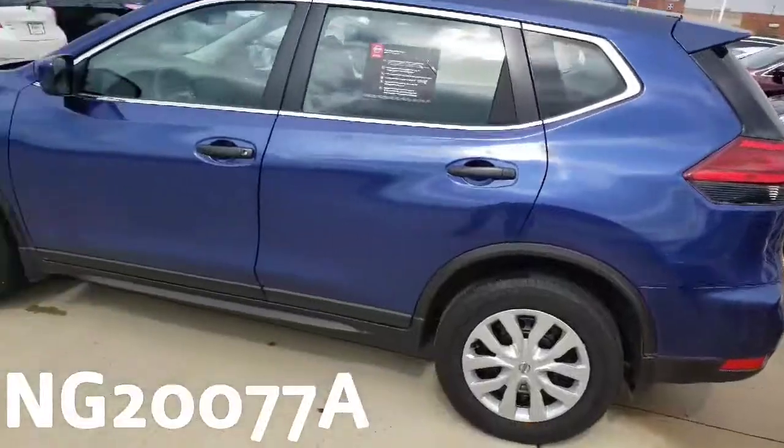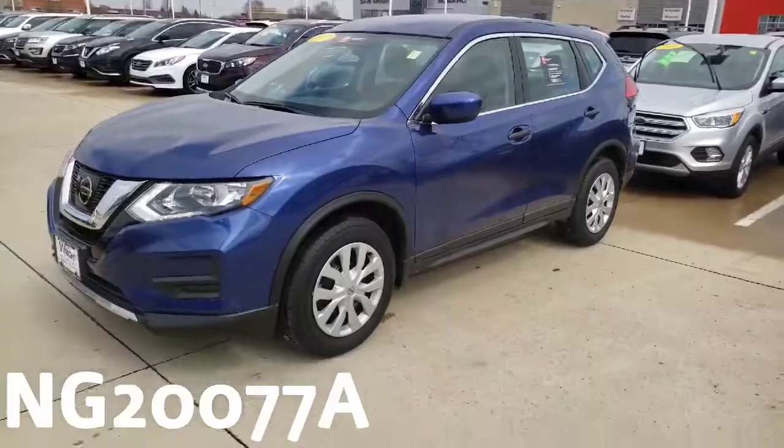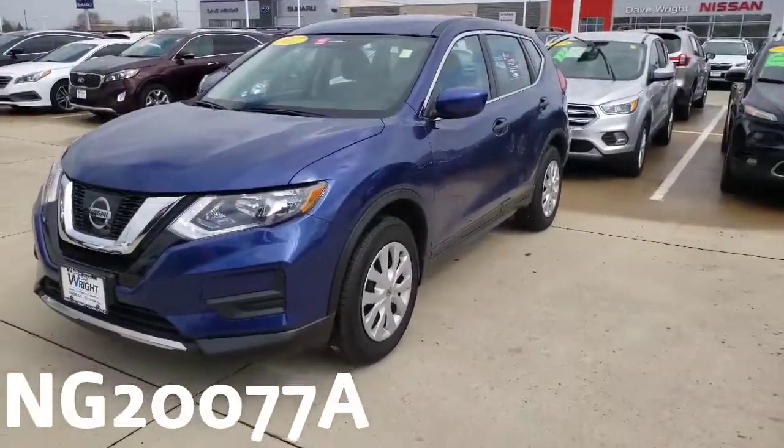So give me a call and schedule a test drive. My number is 319-220-0947. Again, this is Sean here at Dave Wright Nissan Subaru — 319-220-0947.